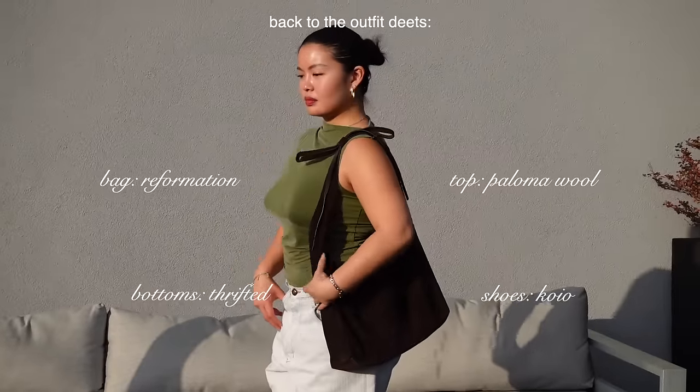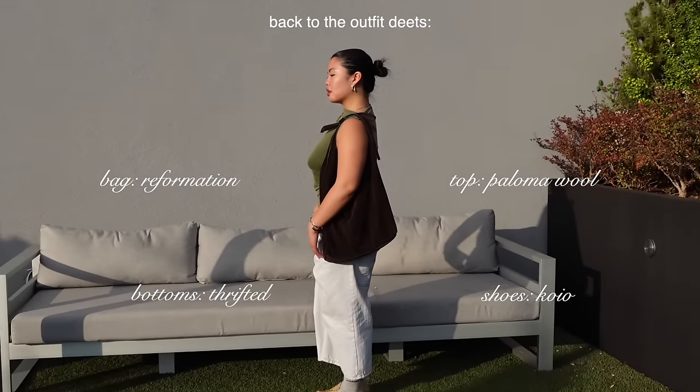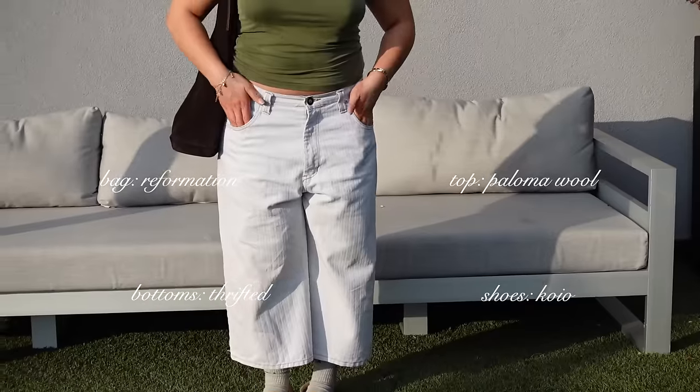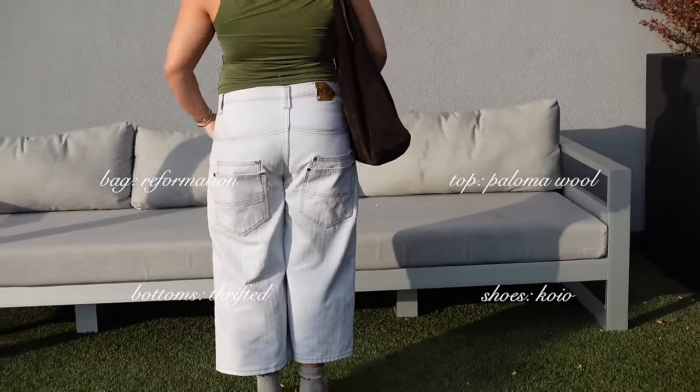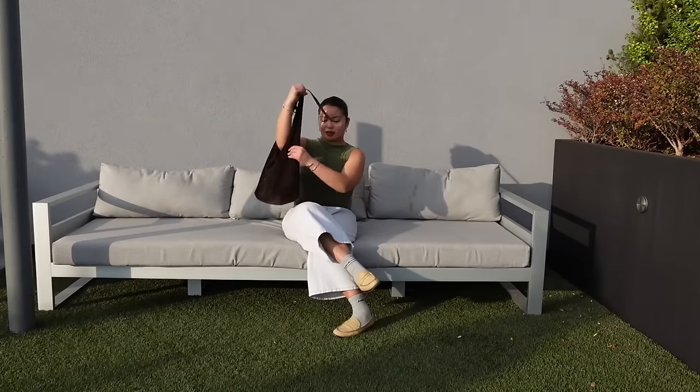The weather is still transitioning so jorts still feel appropriate for the last outfit. I am pairing it with this Paloma Wool top I got ages ago — the color is so beautiful with this suede brown bag from Reformation. I paired this with my favorite tan loafers, and that's it for the outfits.